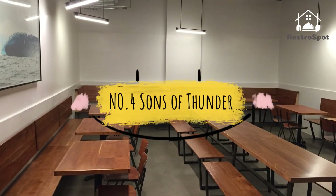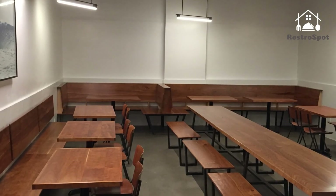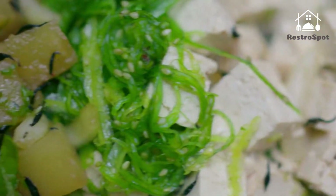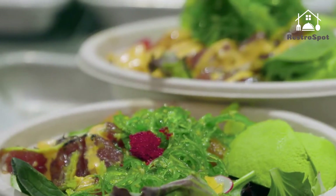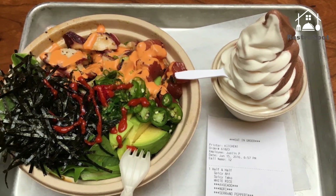Number four: Sons of Thunder. Although it seems the poke wave is cresting, there's nothing fishy or flash-in-the-pan about bowls of seafood, rice, and light vegetables done right. This Murray Hill iteration combines the Hawaiian dish with some distinctly West Coast sensibilities.